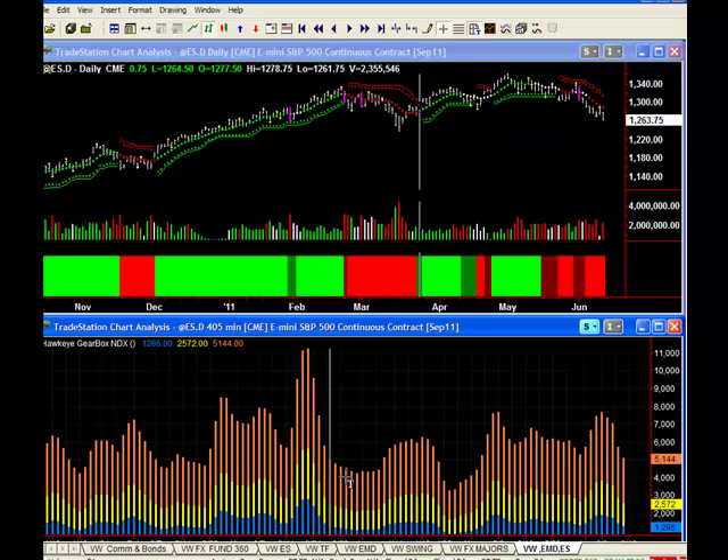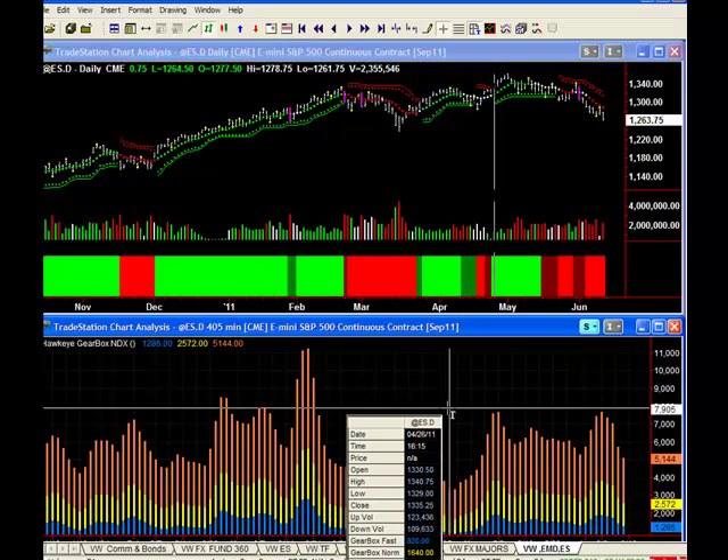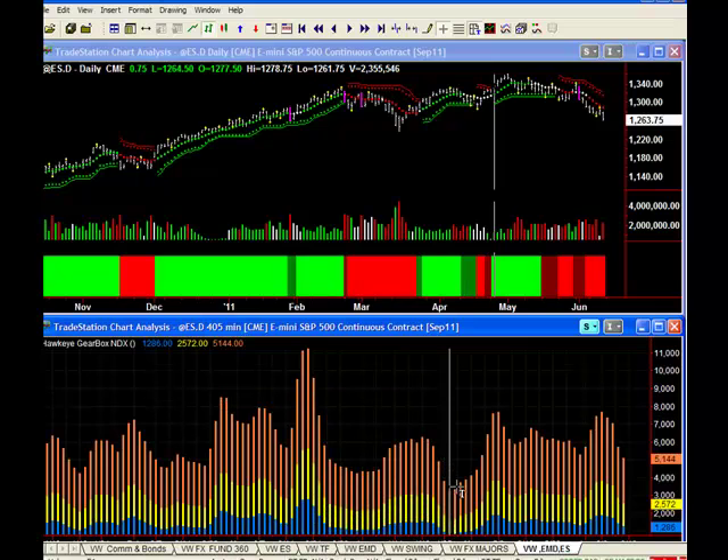Now, remember: markets don't go down on low volume, and they don't go down on low ticks as well. So you can see that the market now starts to rise, goes through its congestion period, the ticks decline, and the market cannot go down on this low momentum and low volume.